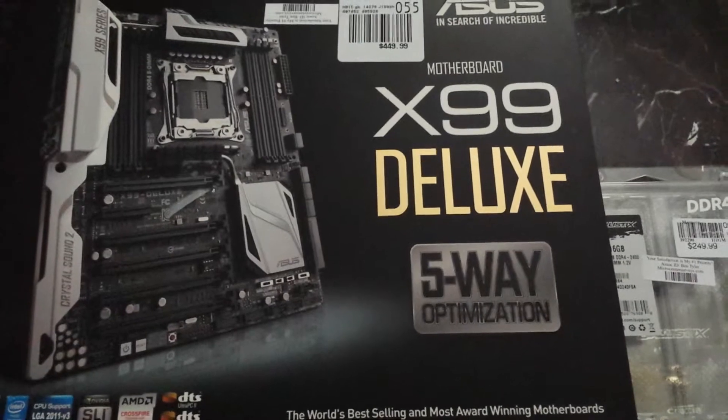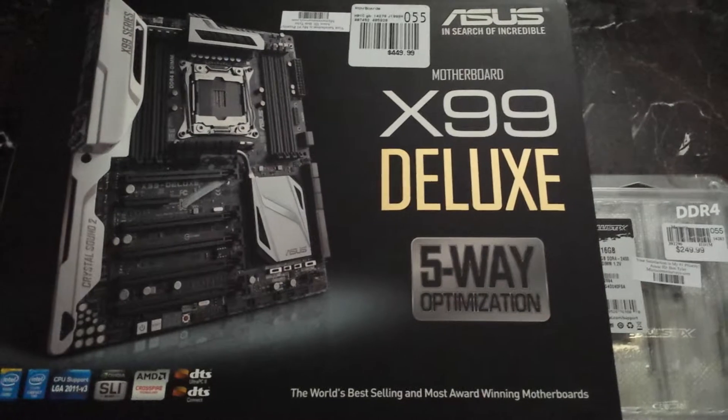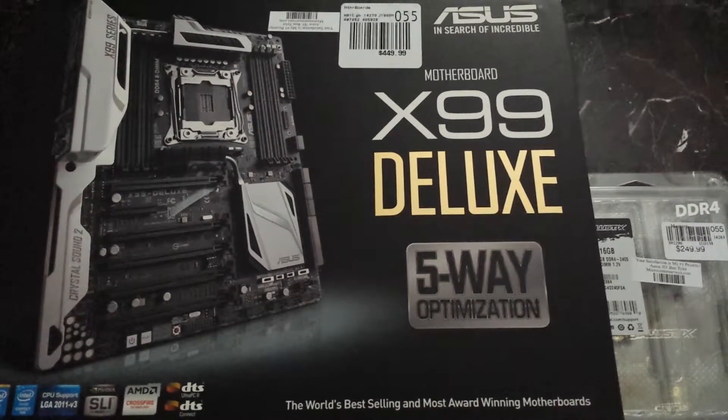In future videos I'm going to be covering more depth of my build and my platform, and I'm also going to be doing some game benchmarks and a Cinebench score test — Cinebench R15 and Cinebench 11.5.